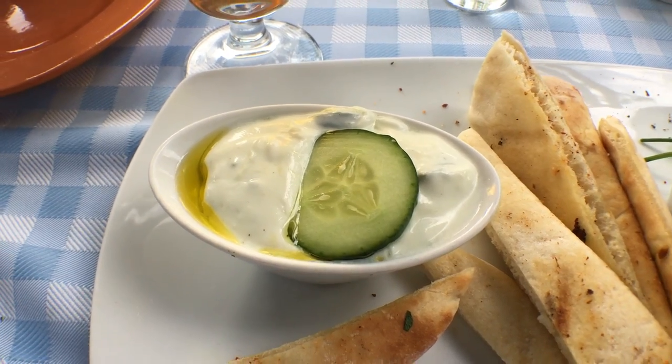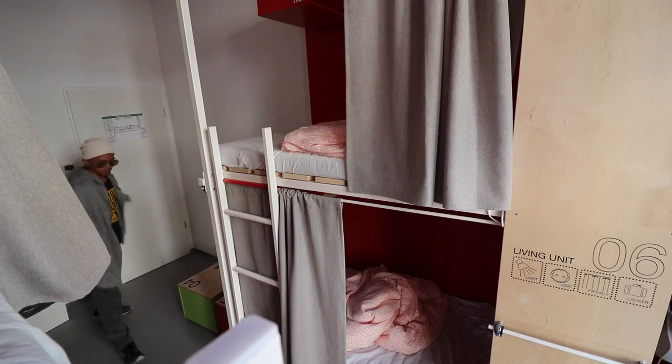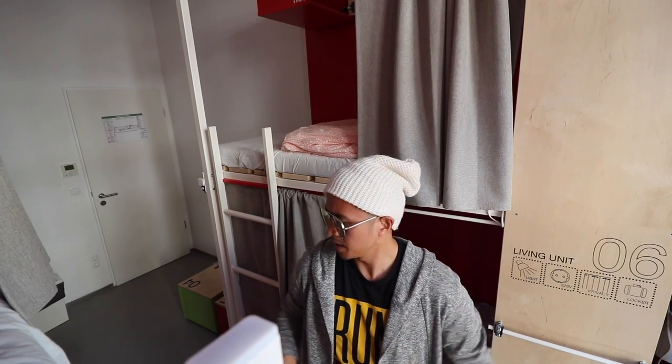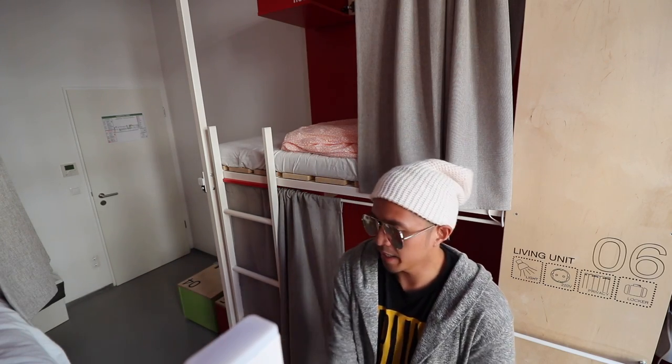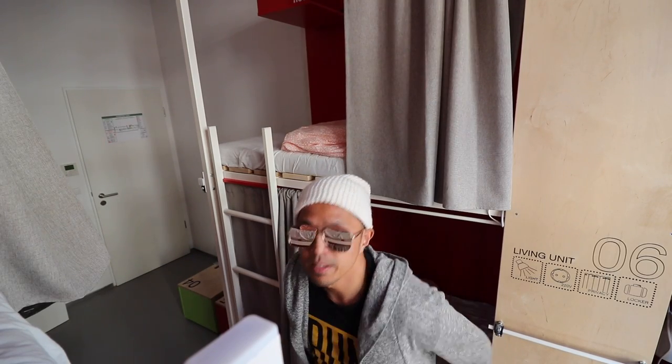We are here at the hostel right now at Flow Hostel. I am in a six-bed shared dorm, had a great couple nights with my dorm mates - we were out drinking late, having a good time here in Hungary. This is a nice hostel, nice and quiet at night too. There's like private curtains and stuff that you can use to get your privacy, and there's a locker up there you can lock your stuff with.